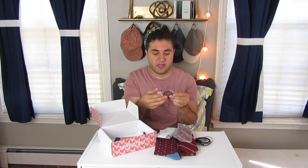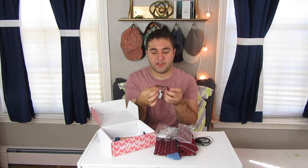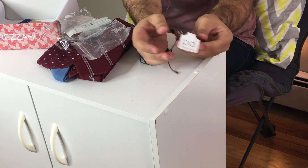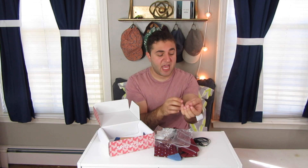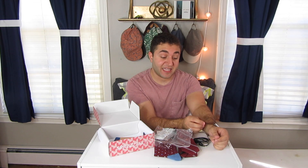Next we have a bracelet — it's like a leather braided bracelet from Peter Daniel. I'm happy they include bracelets and other accessories in these boxes, especially bracelets. I'm a huge fan; I wear bracelets all the time. I don't like to wear watches too much because I have tiny wrists and usually the watches are too big for me. So bracelets are fun — they're another way to accessorize. I don't have anything like this, so I'm excited to work it into my wardrobe.